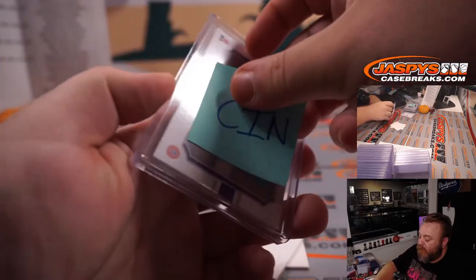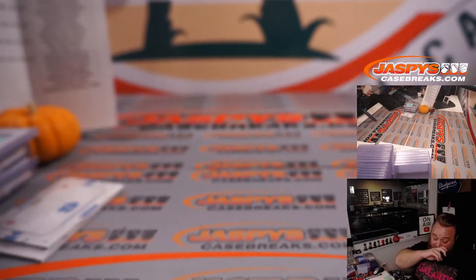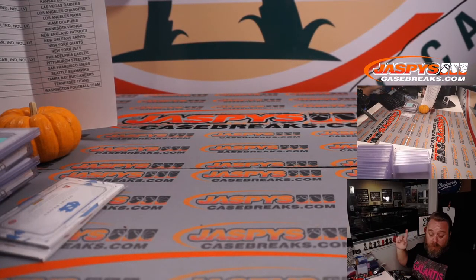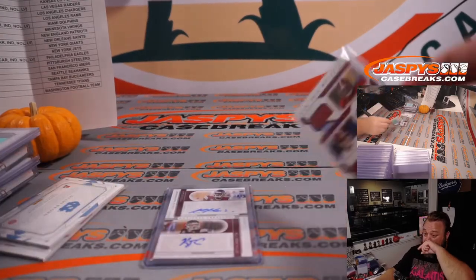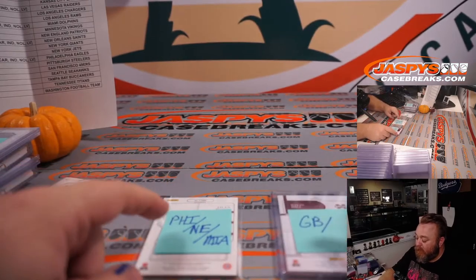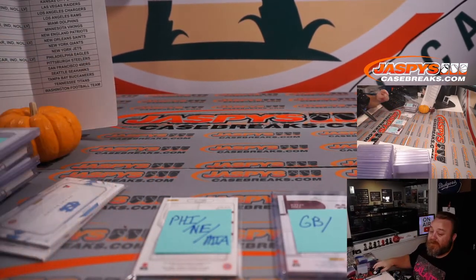So we've got two randomizers to do. Remember, the second half of this case is in the store under pick your team number four. One quick takeaway — no big rookie quarterback patch autos from this break. Let's see what we can do in the next one. Two randomizers: one for Philadelphia, New England, and Miami; one for Green Bay and all the rest of the teams.